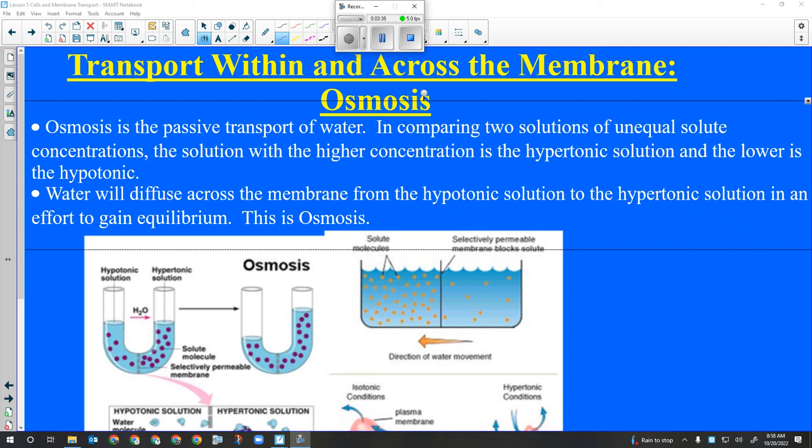Cytoplasm is a liquid medium that fills the cell and facilitates the movement of materials within it. The cell membrane carries out endocytosis and exocytosis. The cell wall supports the cell. The water vacuole uses turgor pressure of water to support the cell from within.